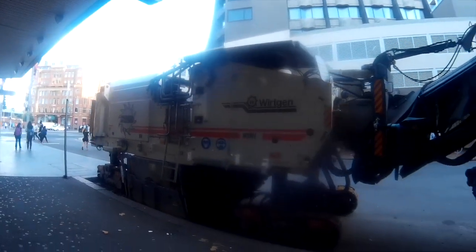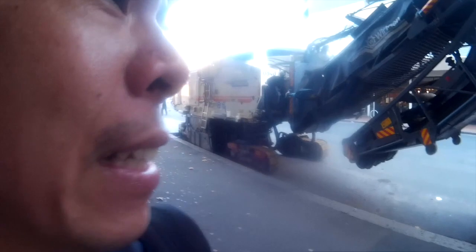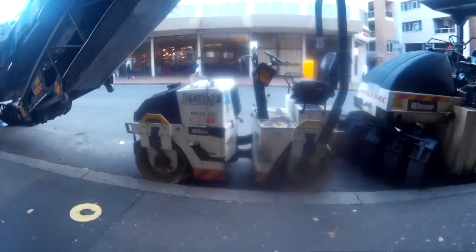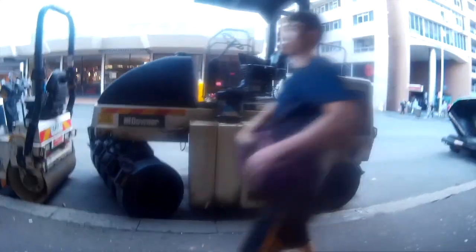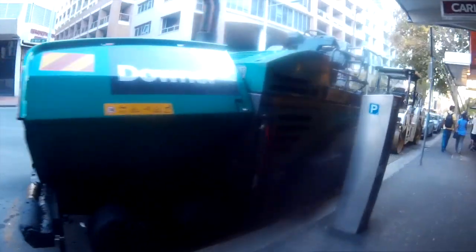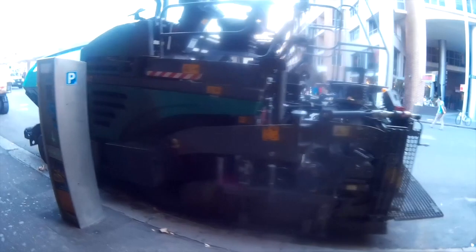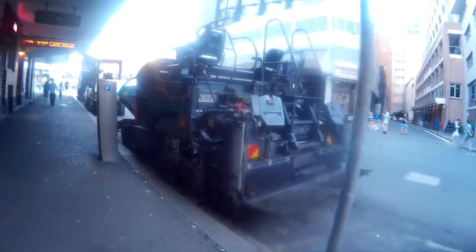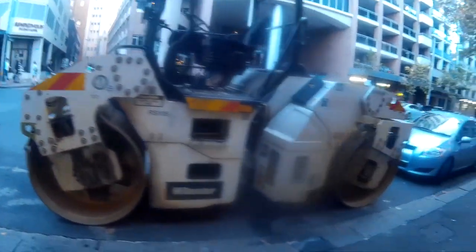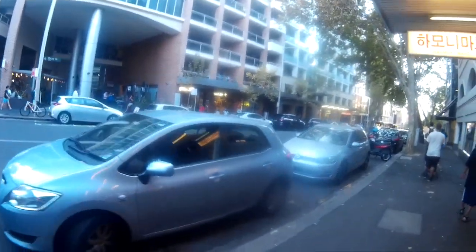Look at this machine — I don't know what they use this kind of machine for, it's very big. They have this one also, like a piston, and there is another very advanced form of machinery. I think they are using this to fix the road.